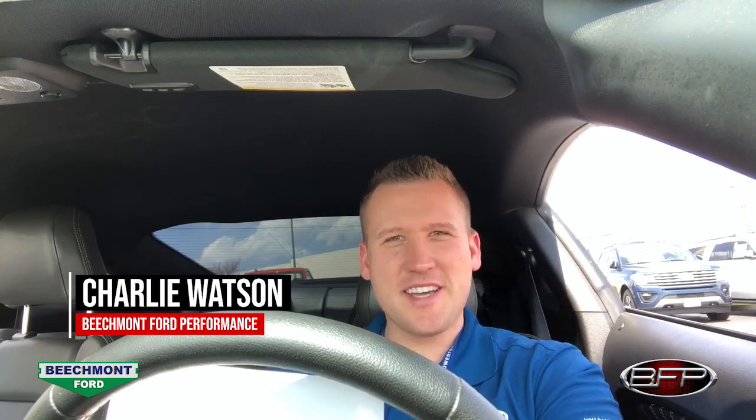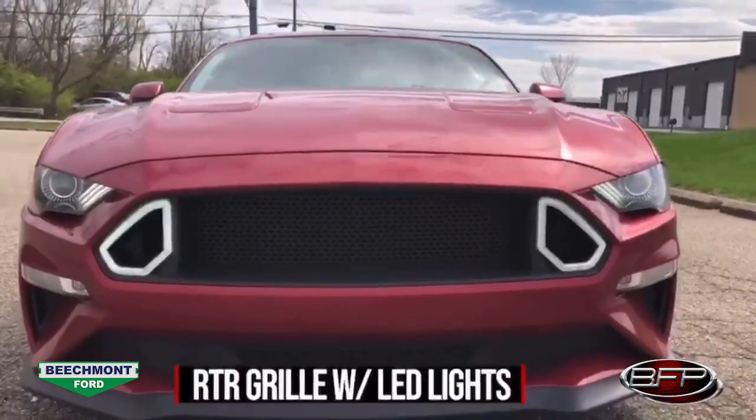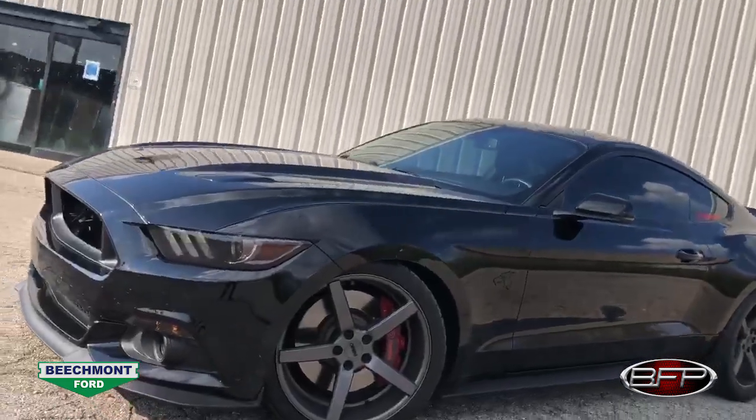What's going on guys? Charlie Watson here with Beachmont Ford Performance. We are in another performance Mustang from our pre-owned inventory — it's kind of like a domino effect. This one was actually traded on the gray one, which was traded on the red one. We are now in a 2015 Mustang GT Premium 401A.